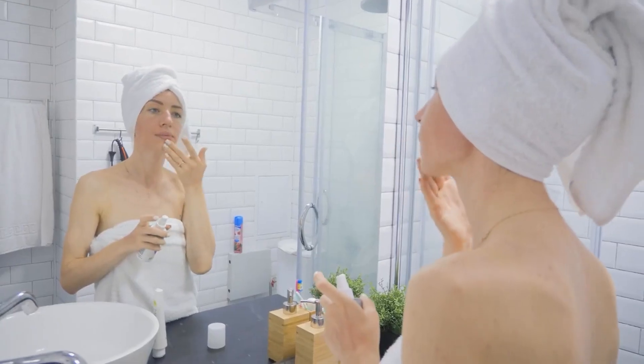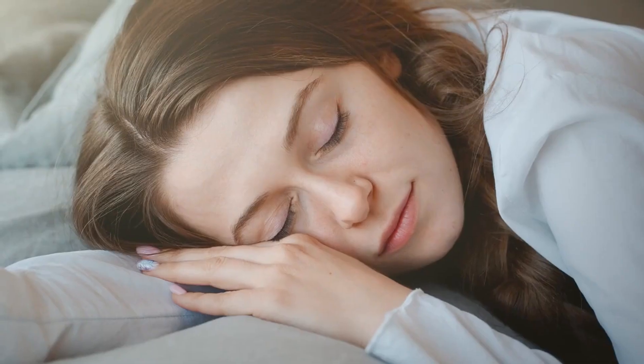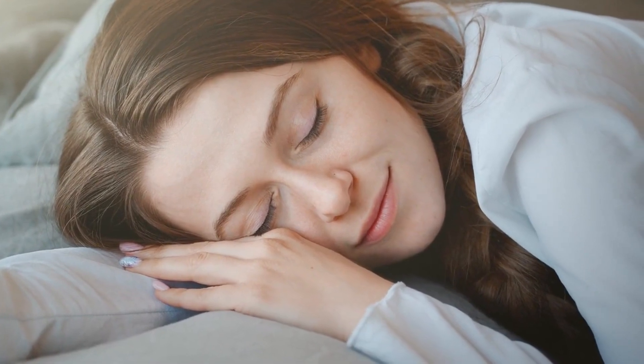How to use: Apply a few drops of rosehip oil to your face before bedtime. Gently massage it into your skin using upward circular motions. Leave it on overnight and wake up with softer, more radiant skin.